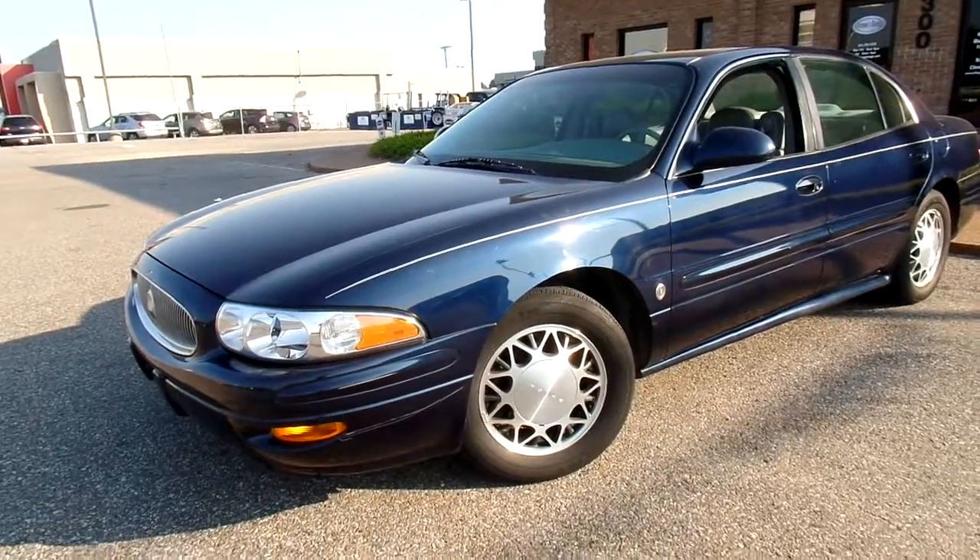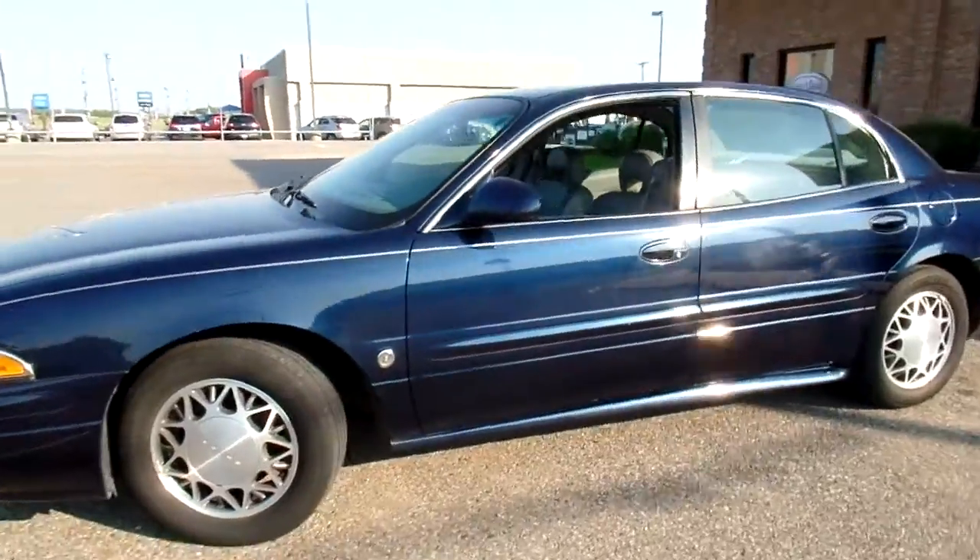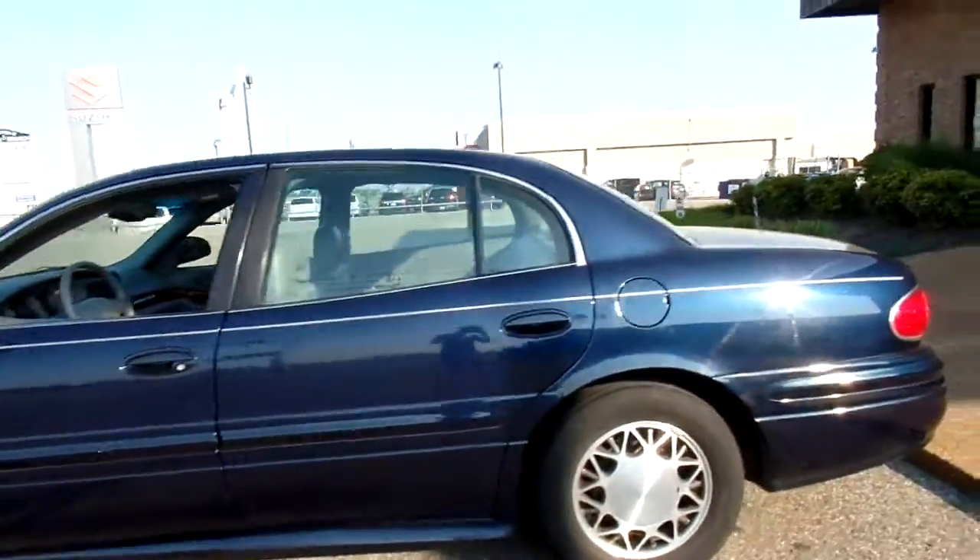Hi everybody, thanks for tuning in. This is Jillian with Flywheel Motors in Olive Branch, Mississippi, and today I want to quickly introduce you to this 2003 Buick LeSabre.